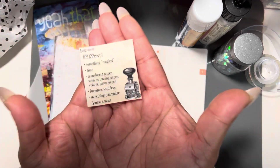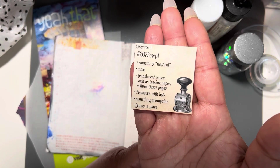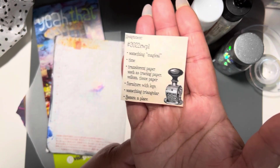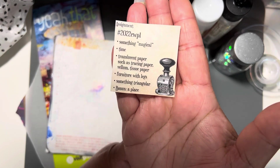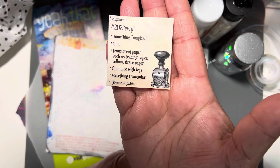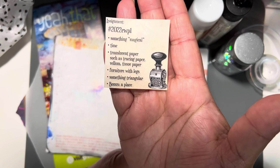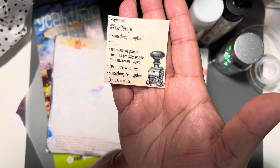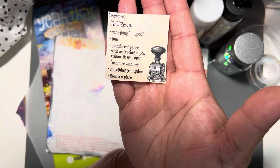For this week's assignment, these are the things we need to find: something magical, something representing time, translucent paper of some sort, furniture with legs, and something triangular. You can do the bonus as a bonus, or use it to swap out one of the other components. It's a really fun way to use your stash and just have fun with it.